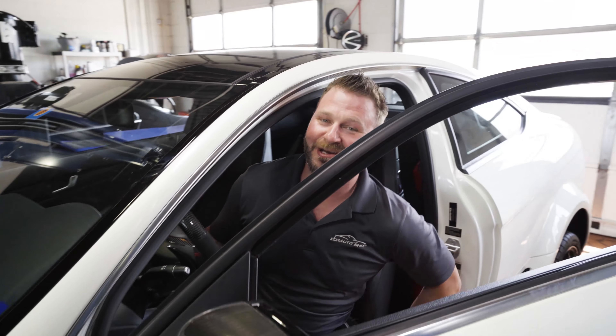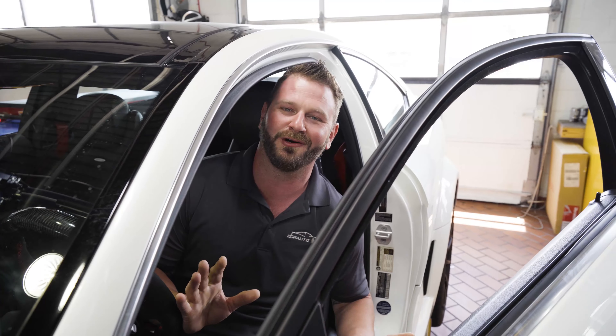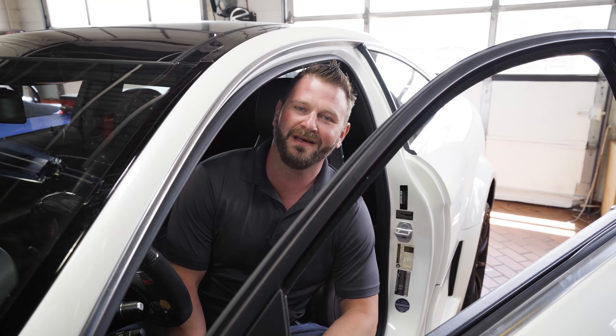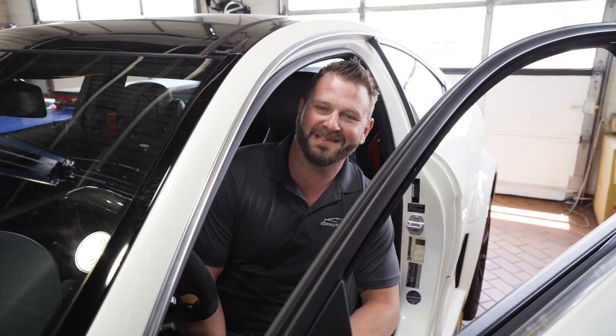Guys, if there's anything that we can do for you, whether it be high performance work, maintenance work, anything in between, I'd love to earn your business. Check us out on Facebook, Instagram, or at www.yourautoshop.com and we look forward to seeing you guys.